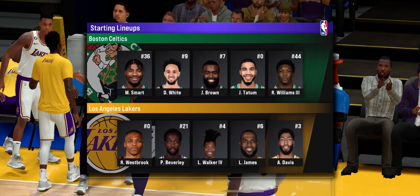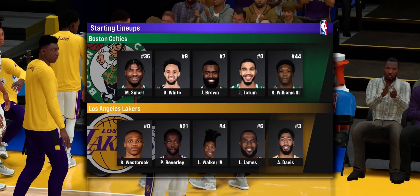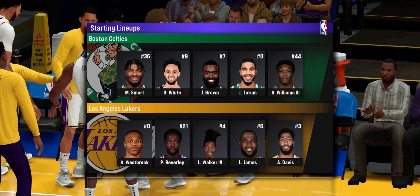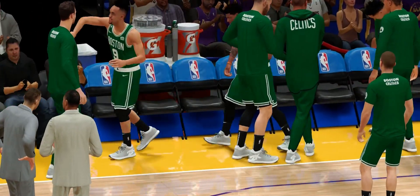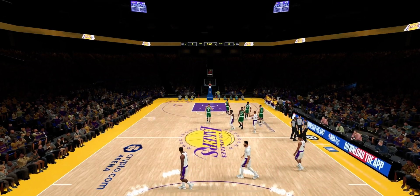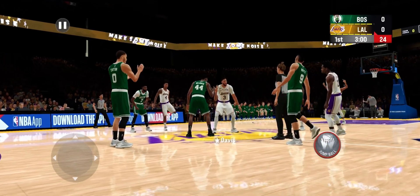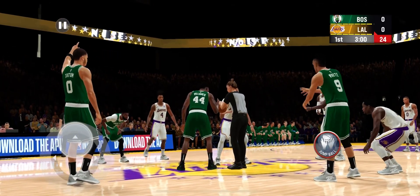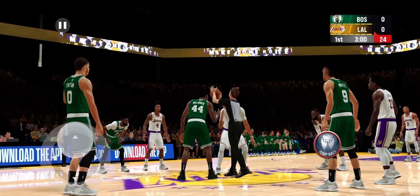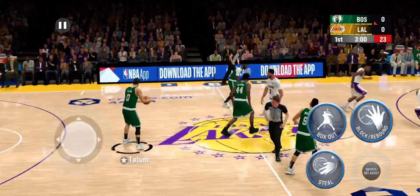The opening lineup for Boston: Smart is out there with White, then Williams, then Jalen Brown, and Tatum in at the four spot. For the Lakers: Patrick Beverly out there with Russell Westbrook, LeBron James, Davis, and Walker in at the small forward.